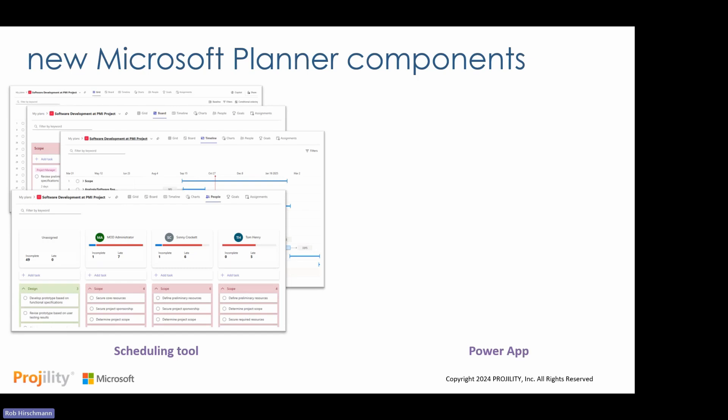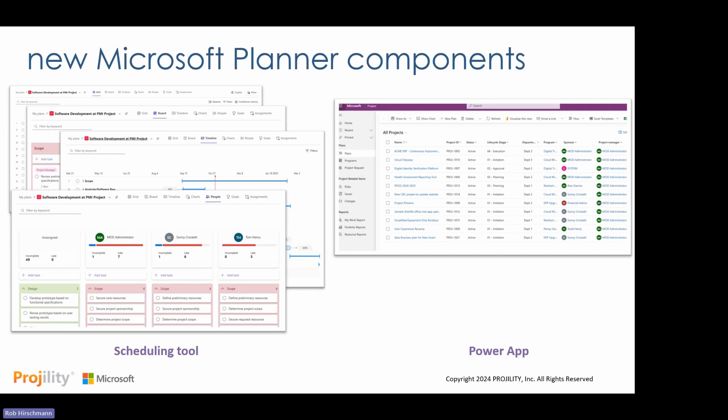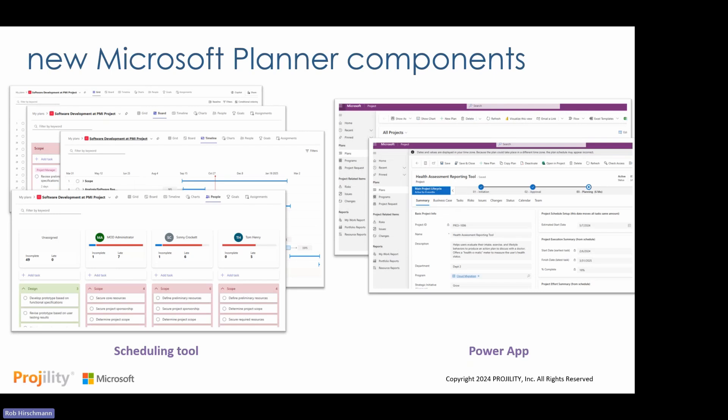On the right side — what's really behind the scenes — is the Power App. The Power App allows you to aggregate information beyond just the schedule. You can put all of your projects there with their underlying schedules, plus other metadata about those projects. You can apply different processes, capture workflows behind those projects, and capture metadata such as description, department, and program — all the information you'd want beyond just the schedule.